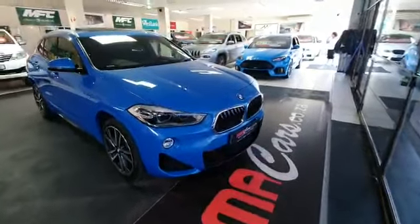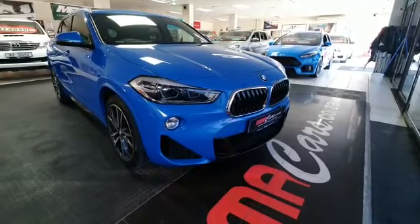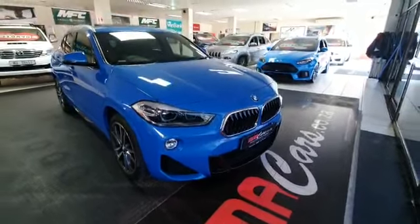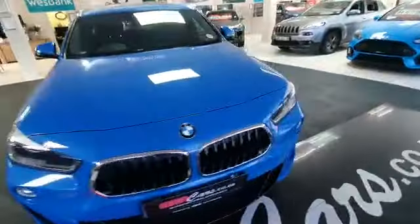Good day ladies and gentlemen, my name is Mitchell from MMA Cars. What we have here is a 2018 BMW X2 — this is a 2-litre diesel M Sport.